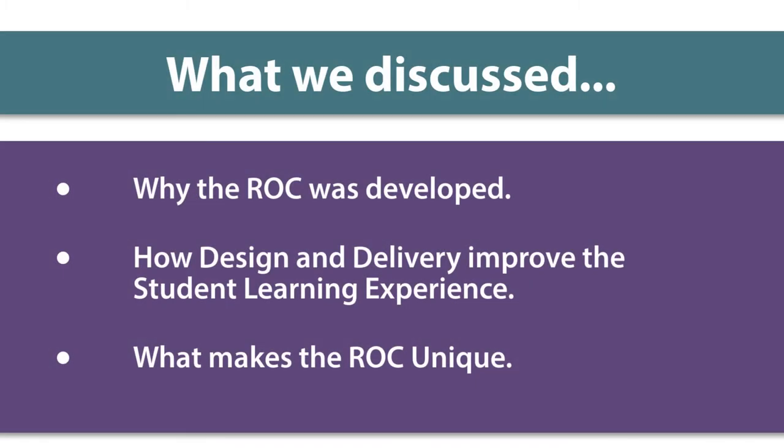In conclusion, through this video, we introduced important concepts about the ROC, including why it was developed, how design and delivery improve the student learning experience, and what makes the ROC unique.